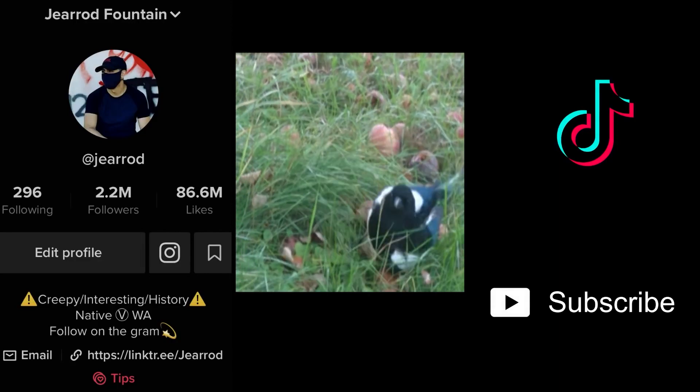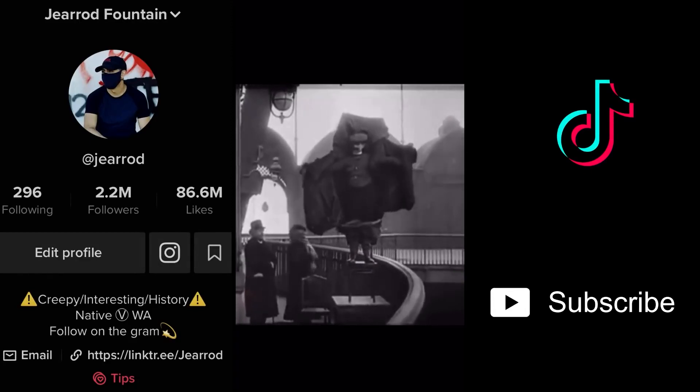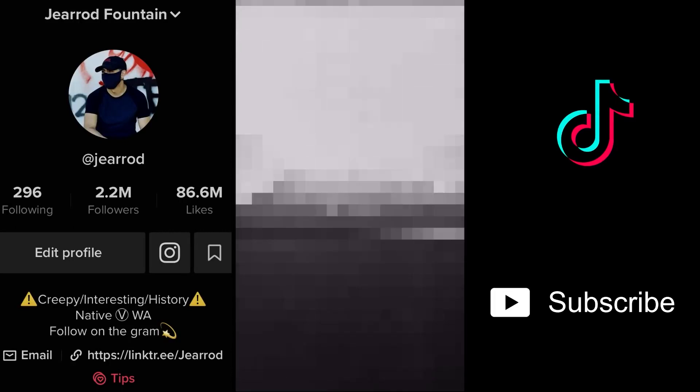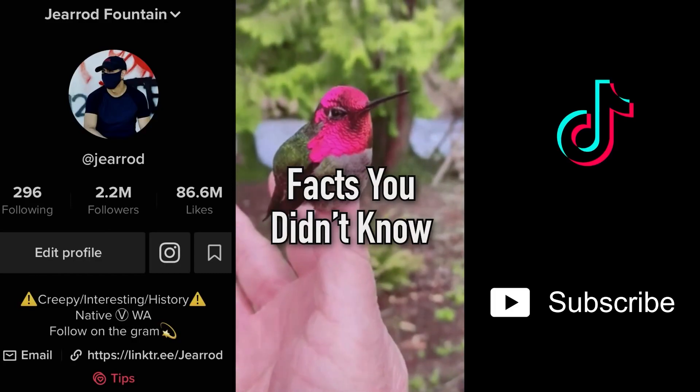Number two: animals like to get a little tipsy too, like this magpie who's had one too many fermented apples and has to walk home to avoid flying under the influence. And number one: this is the first death ever recorded on film — Franz Reichelt jumping off the Eiffel Tower to prove his invention, the parachute suit. The backup parachute didn't deploy and after falling almost 200 feet, he hit the ground for the last time.